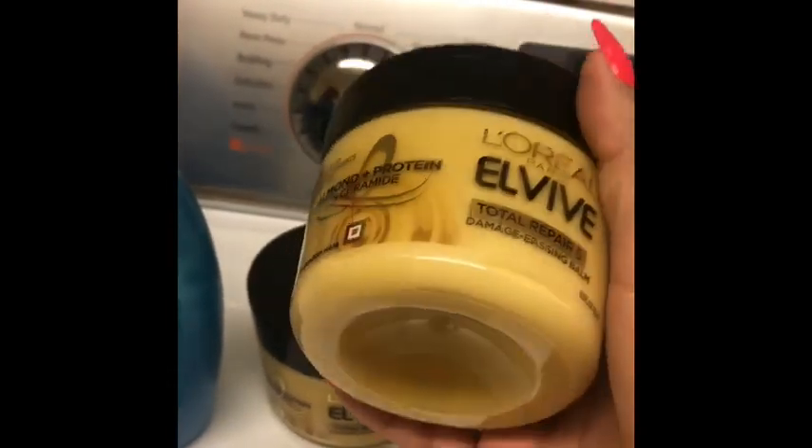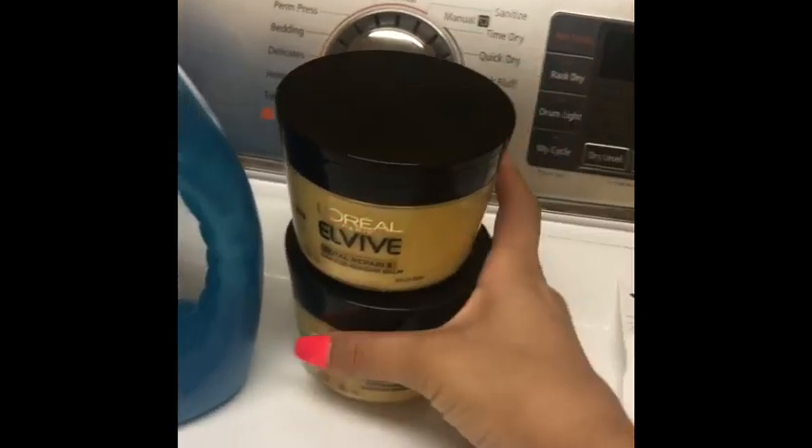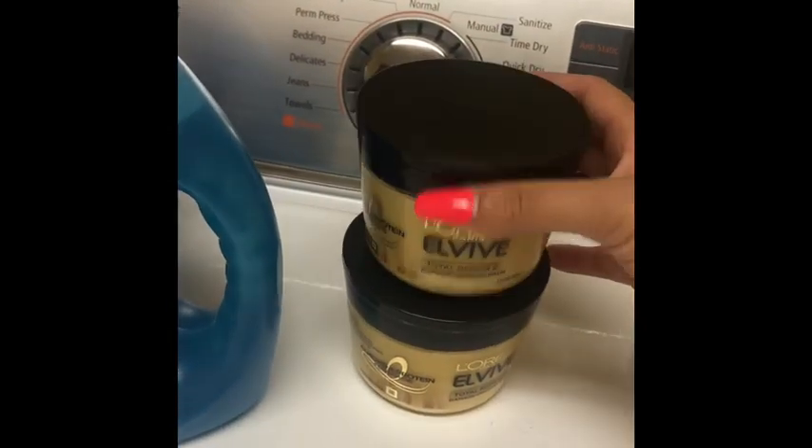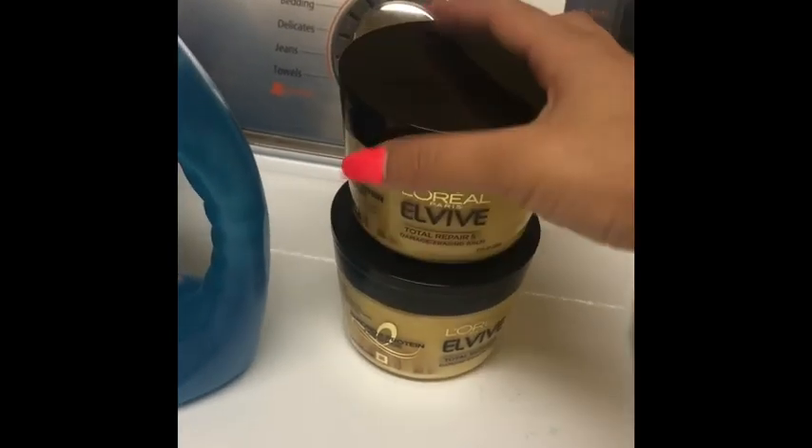I did get the damage erasing balm — I wanted to try this out, I haven't used it before. That was the only substitute available at my store; they didn't have any of the sprays for your hair, so I just did these leave-in conditioners.